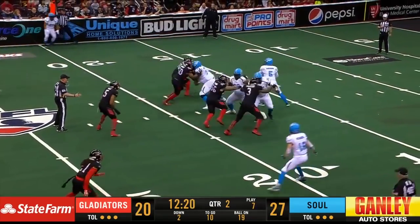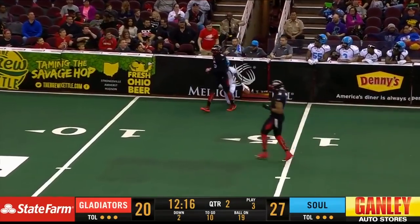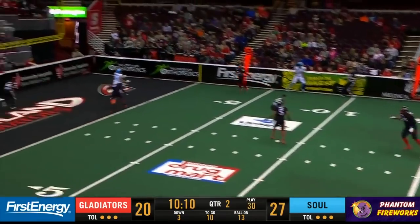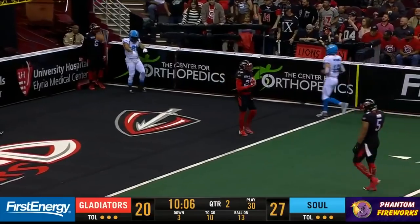Second and ten — Rodabaugh back to pass, looks for Duvall, catches it at the 15. Cleveland hit hard today out of the Philadelphia offense. Kalanamoku in motion, left side of the line. Rodabaugh back to pass to the end zone. Caught. Touchdown. Sean Kalanamoku for Philly.